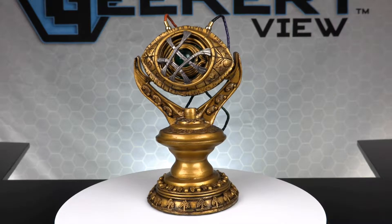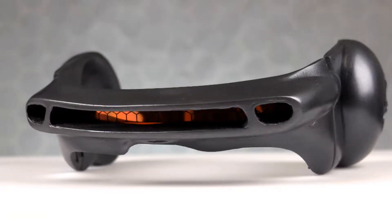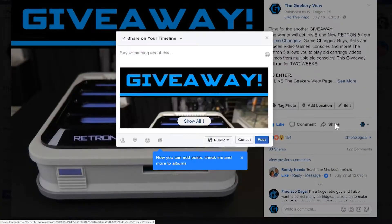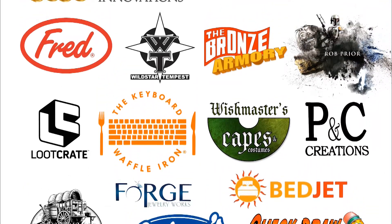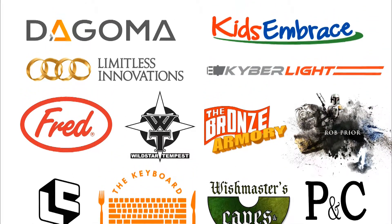The GeekyReview sponsors and you are really what make this TV show great. The sponsors provide geek products that we can give away to you guys. So remember to share the videos and posts with all of your friends, because the more fans we have, the more giveaways we can do. We want this to be a very beneficial place for both geek companies to advertise their products, and for geeks to come and win free merchandise.